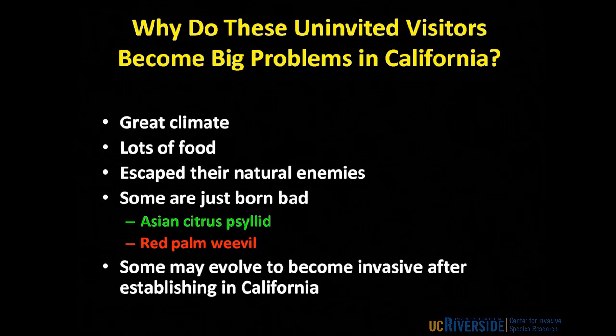Some of you may have gone to a lecture by Norm Elstrand, who looks at invasive species too. Part of his research shows that sometimes organisms arrive in a new place and behave pretty well for quite some time, then something changes. They undergo some kind of evolutionary change or adaptation and suddenly become an invasive problem. So in some instances, invasiveness can evolve after the organism has established a viable population in California.